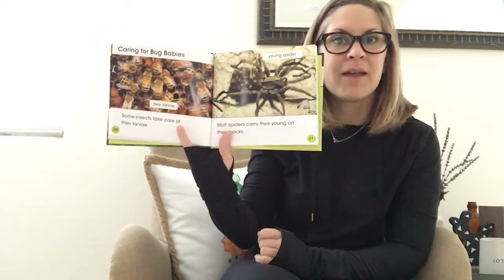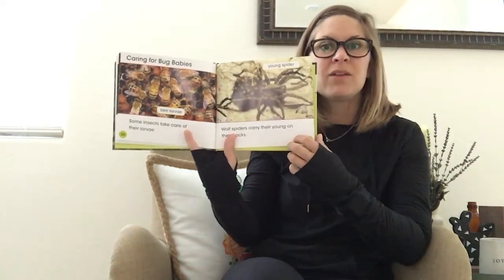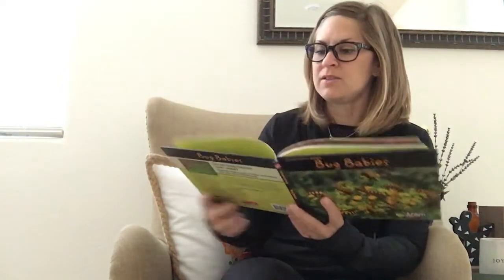Wolf spiders carry their young on their backs — it's kind of like a piggyback ride! A mama or daddy spider has all those piggyback rides for their little babies.